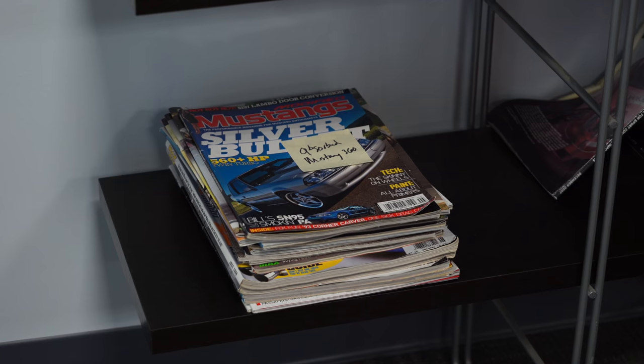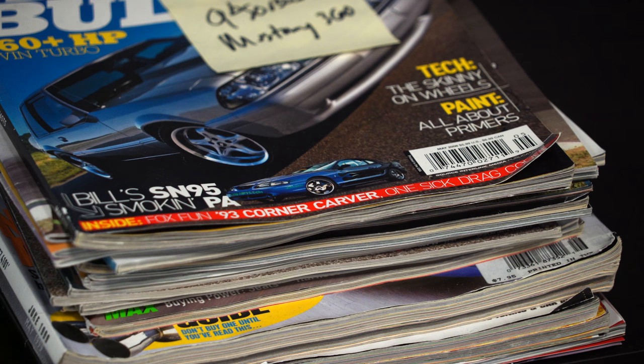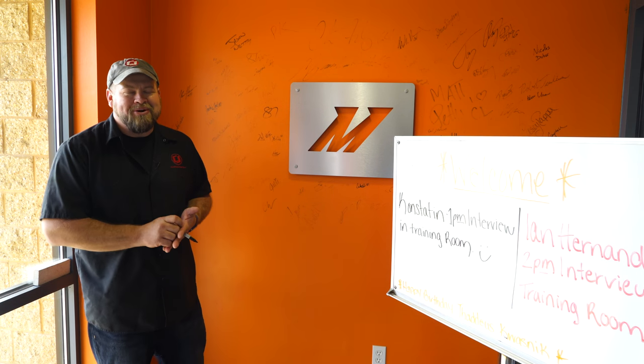Just walking past their stack of magazines here and had to check it out — my old '96 Cobra right there on the cover. One of the things they do here is whenever anybody visits Mishimoto, they love to have you sign the wall. So they're going to have us do it while we're here.